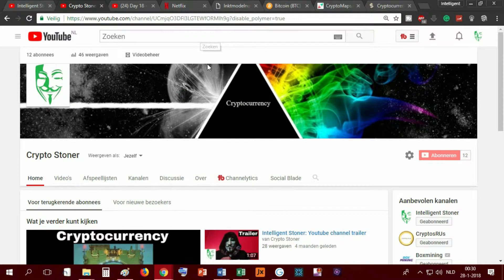Hey, hello everyone and I'm back with a new video. In the previous video I told you some crypto information for beginners. I will tell you some more information, but first we're going to do a quick recap of what I told you in the previous video.